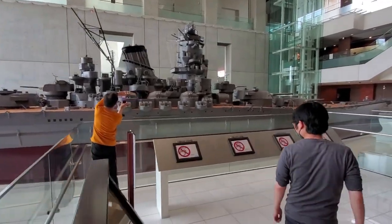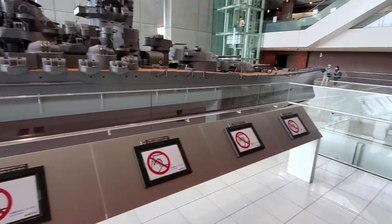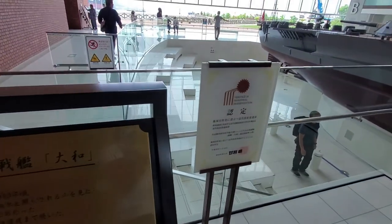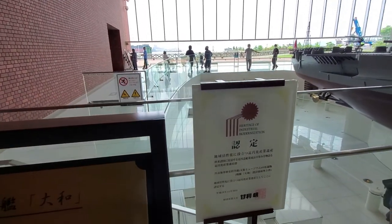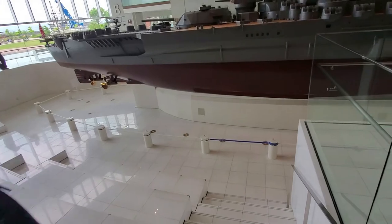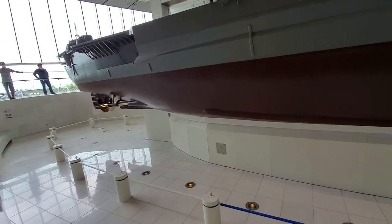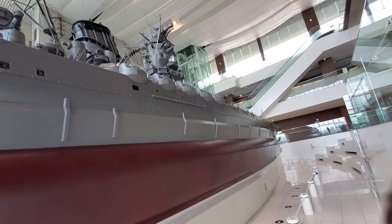Before we go down, let me show you this - there are actual signs here, and I'm not quite sure what they say. There's a plaque with a certification of heritage of industrial modernization that they received a couple of years ago. Truly, truly amazing. Here we are going down the steps - Japanese work at its finest.